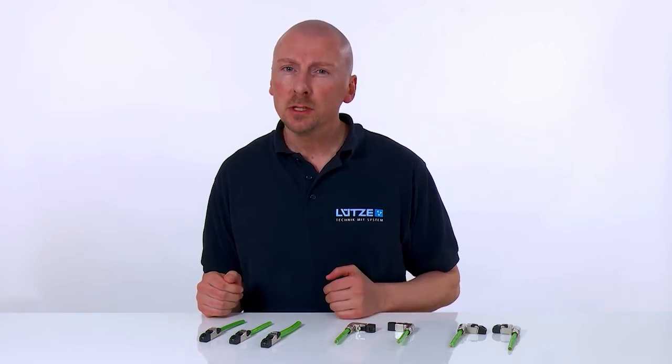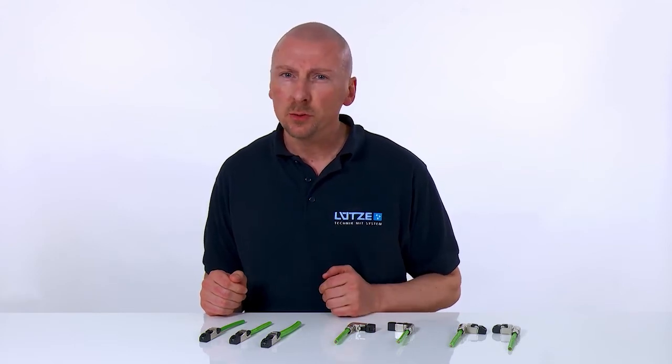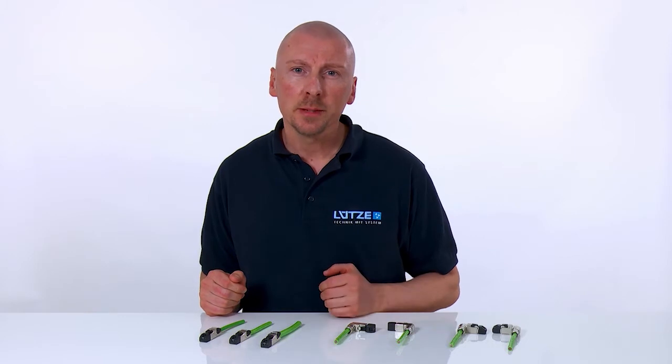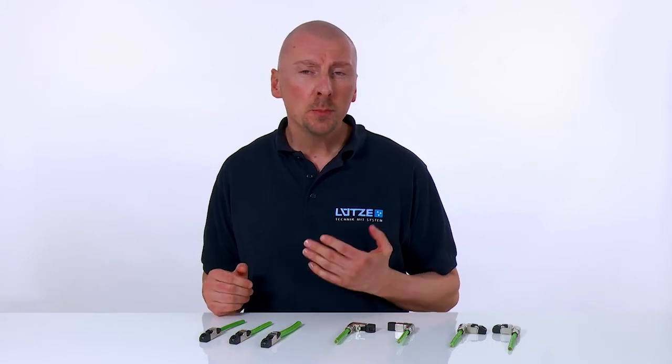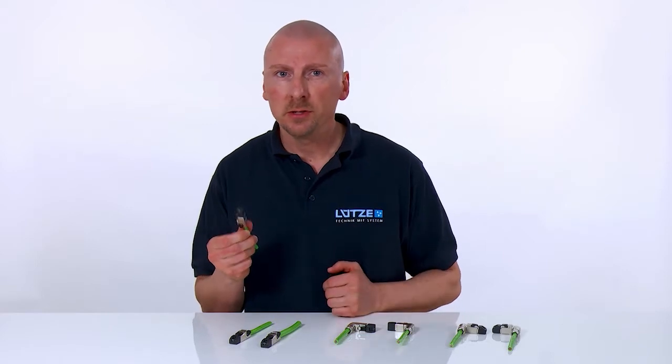In relation to Industry 4.0, the requirements for data volume will increase strongly in the future. In order to be able to manage this data volume, Lütze provides an 8-pole CAT6A RJ45 plug connector in their standard range.